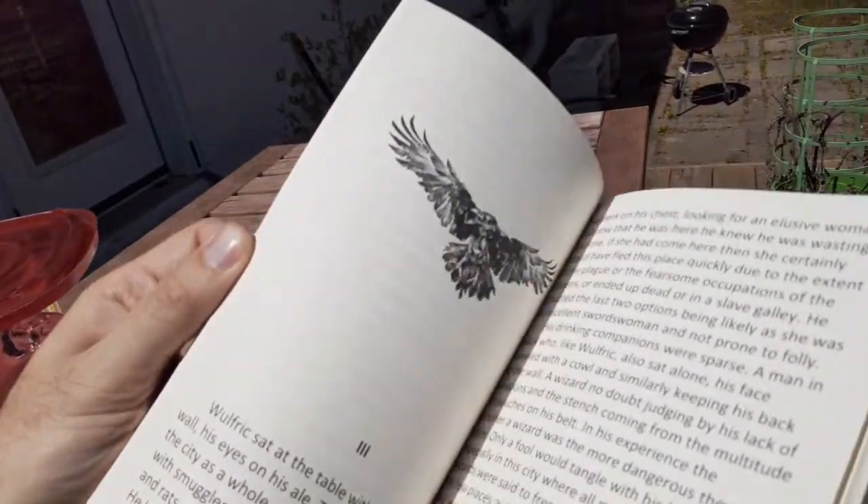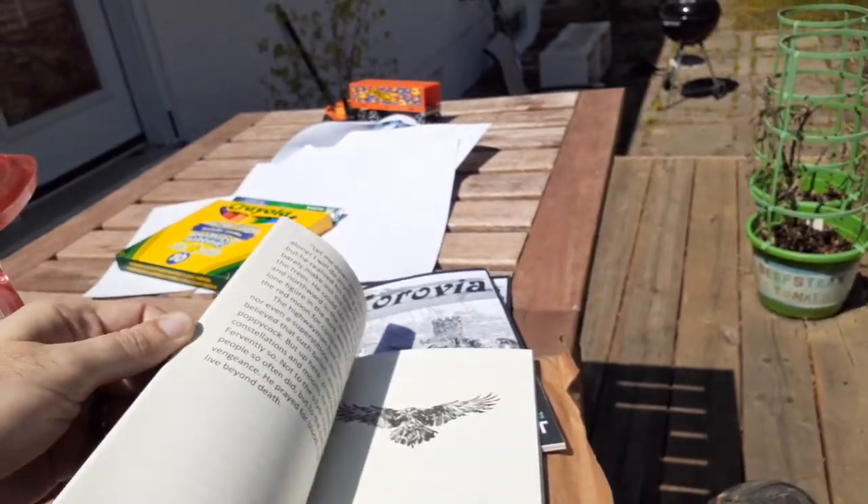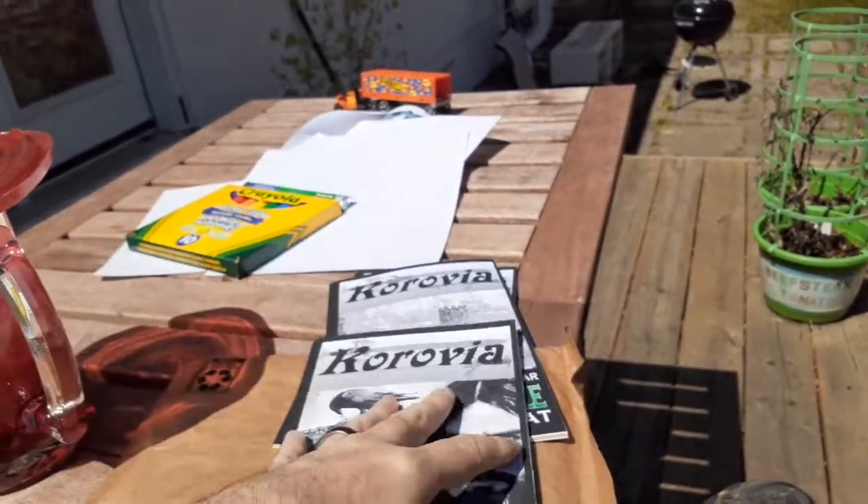And then of course inside there's the artwork, which is exclusive to this book. The ravens — I enjoyed this quite a bit.